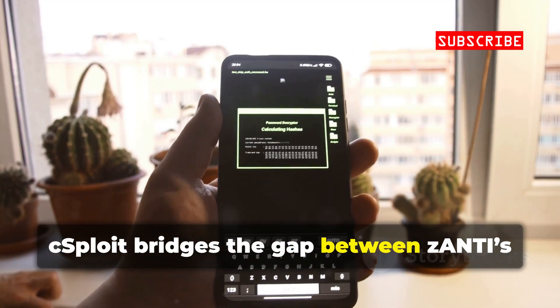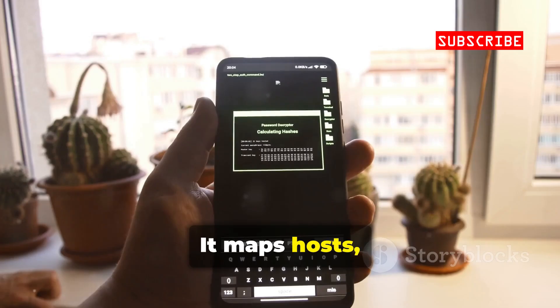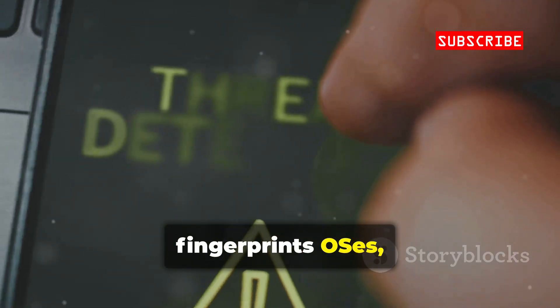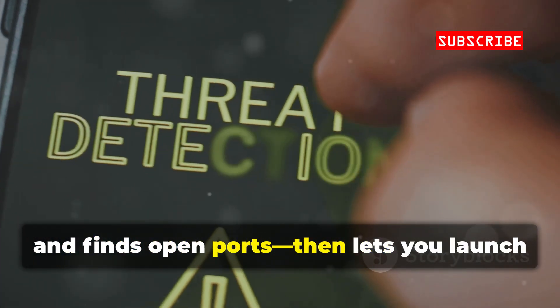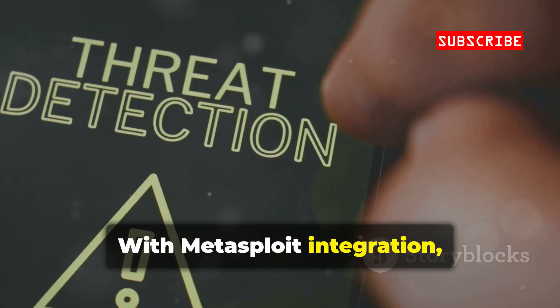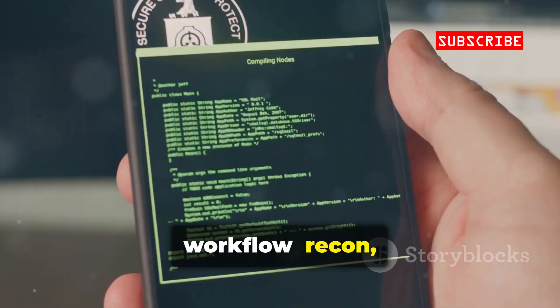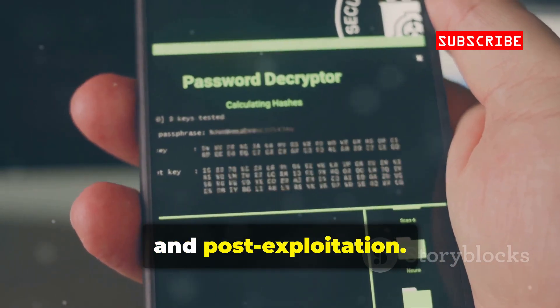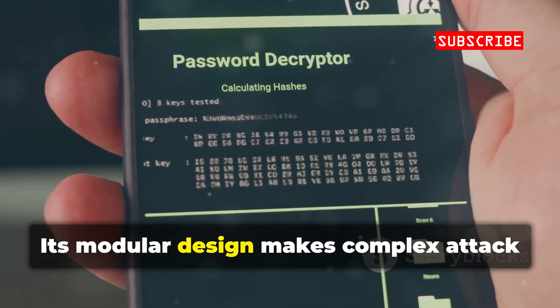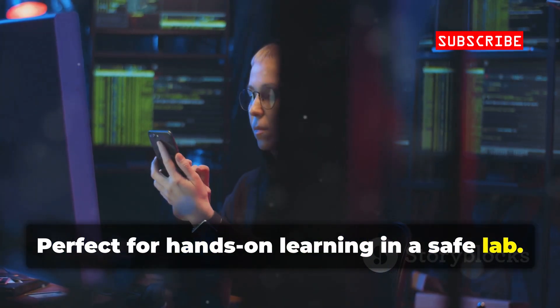cSploit bridges the gap between zANTI's simplicity and NetHunter's power. It maps hosts, fingerprints OSes, and finds open ports, then lets you launch exploits right from your phone. With Metasploit integration, you can practice the full pen-testing workflow — recon, exploitation, and post-exploitation. Its modular design makes complex attack chains accessible, perfect for hands-on learning in a safe lab.